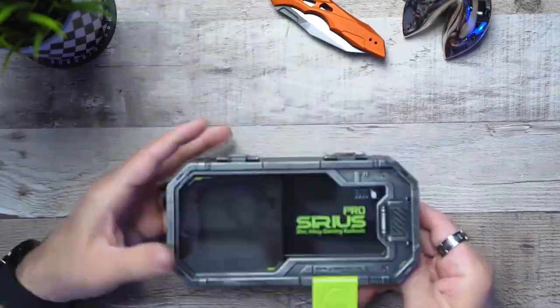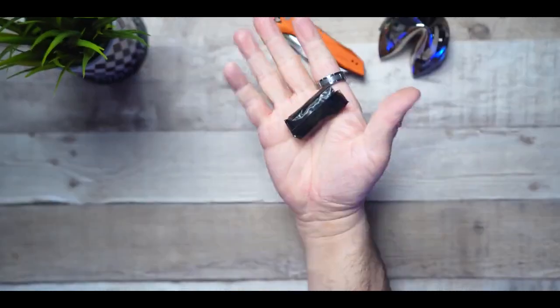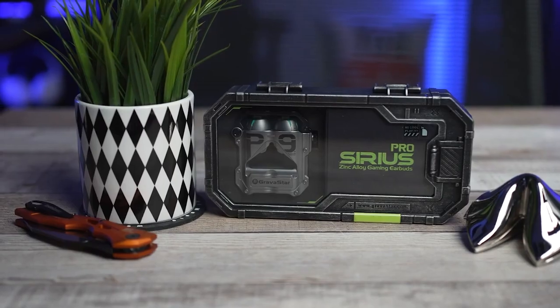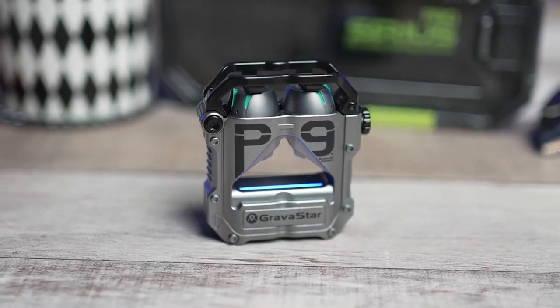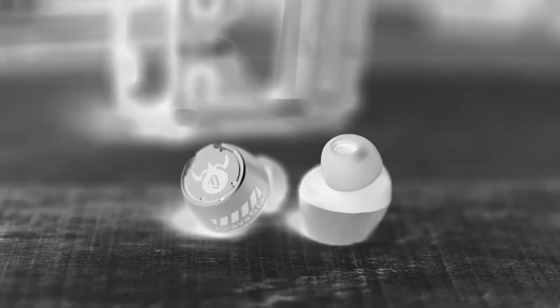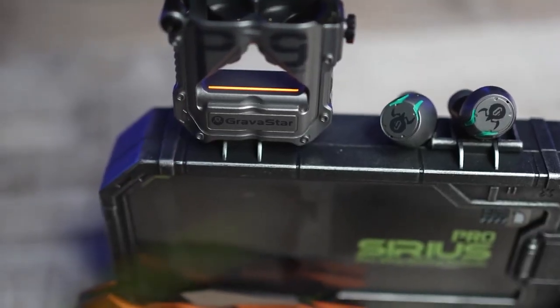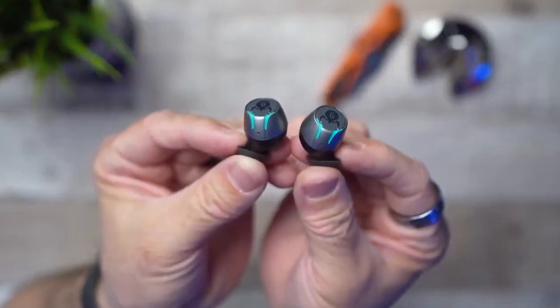Calling all audiophiles — the Gravastar robotic Bluetooth speaker is here to revolutionize the way you listen to music. This unique speaker boasts a futuristic design that looks like a three-legged robot, but don't let its appearance fool you. It packs a serious punch when it comes to sound quality, with deep enhanced bass and bright LED lights adding a touch of excitement to your listening experience. With up to 30 hours of playtime on a single charge, the Gravastar has got you covered.